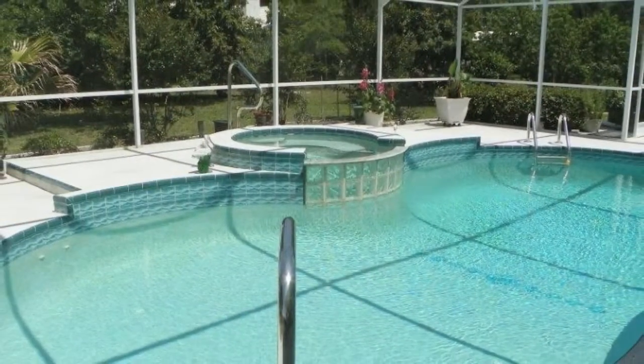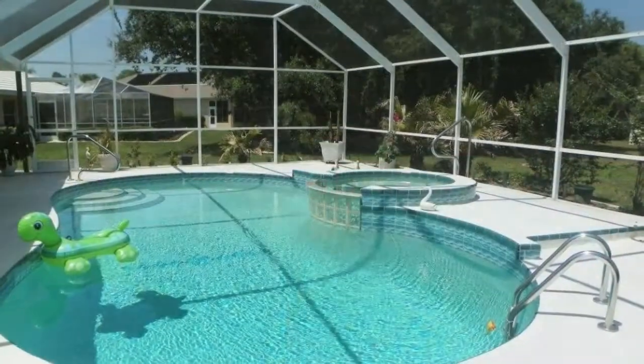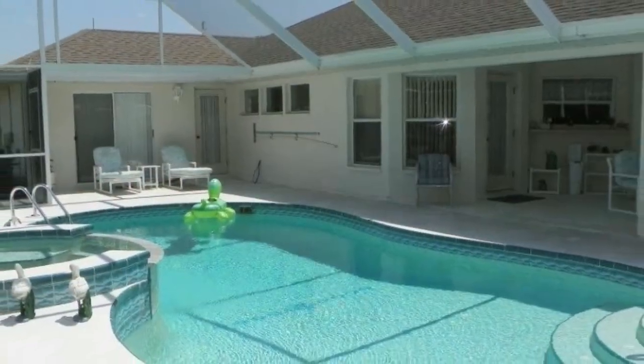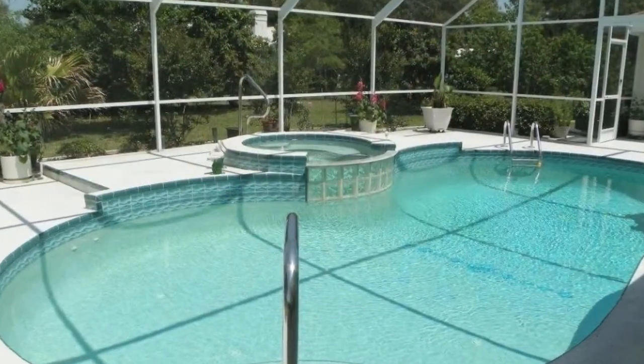The screened-in lanai is where you will live the Florida lifestyle. The pool and spa will entertain you and your friends and family for hours. This is just the spot where you will want to enjoy the tropical Florida weather, and you'll even want to eat your meals outside in this great private space.